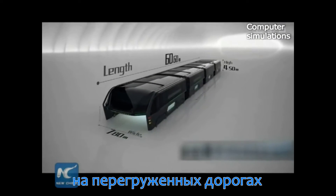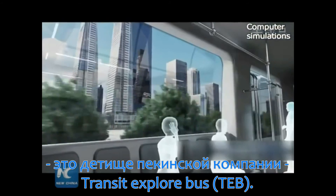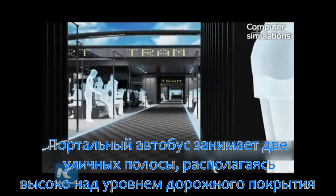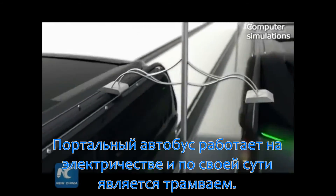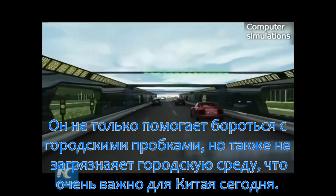Designed to save space on busy roads, it is the brainchild of Beijing company Transit Explore Bus. The bus's passenger compartment spans two traffic lanes and sits high above the road surface on a pair of stilts. According to the company, the bus, which is powered by electricity, can not only ease traffic congestion but also help reduce air pollution.